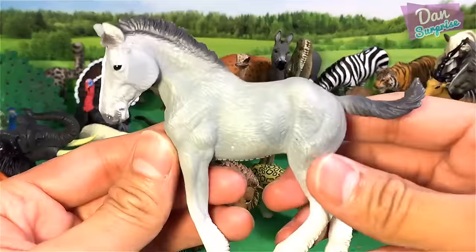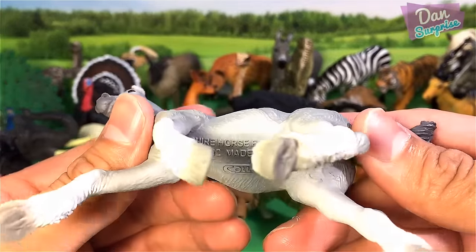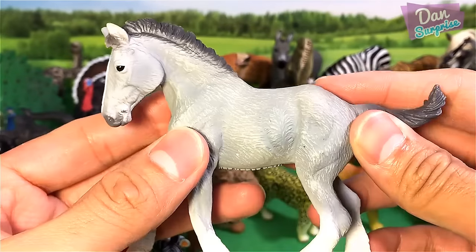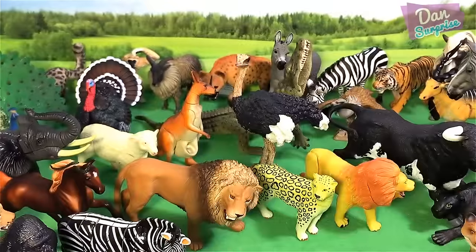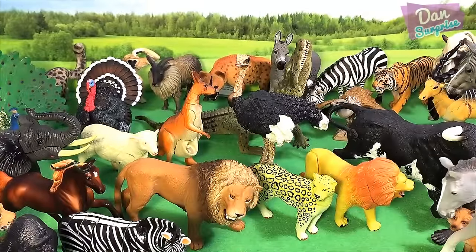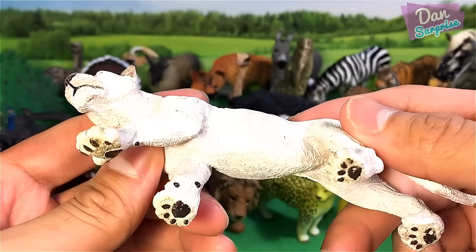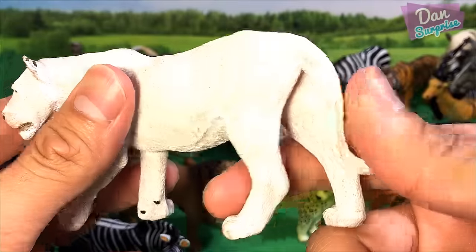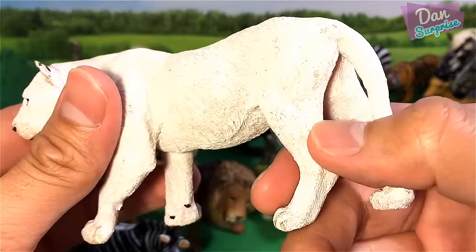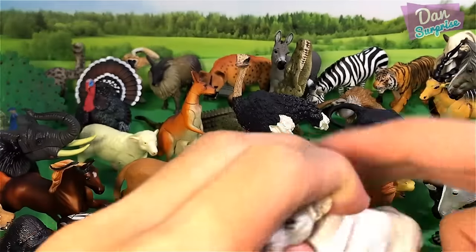What animal is this? Let's take a look — Shire Horse, foal horse — a very young horse. And next we have another lion nurse. This one looks really really nice as well — a white lion nurse.